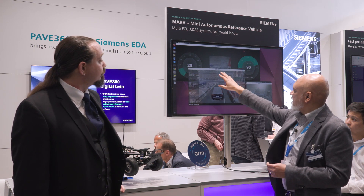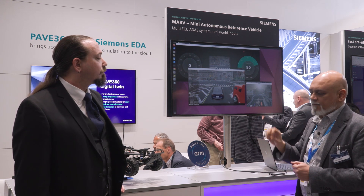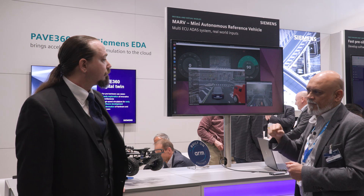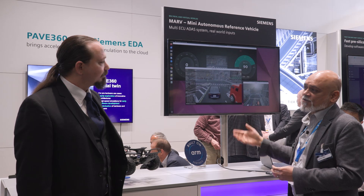And up here, what you'll see is all of the different detections that are happening. The stack will look for people, look for cars, look for a variety of other obstacles, and manage and make decisions about what the car should do.